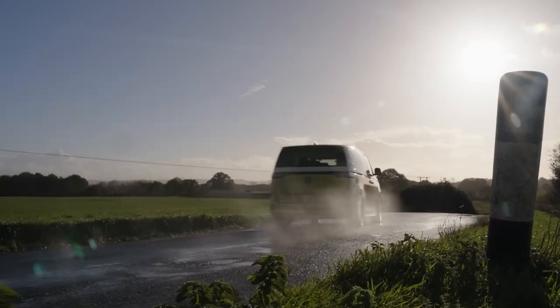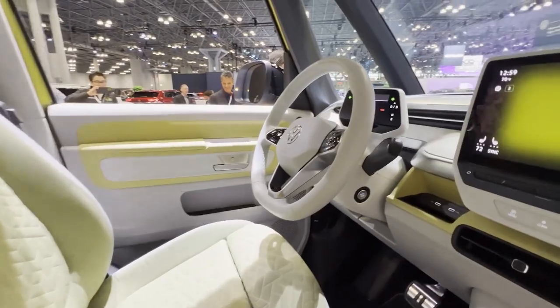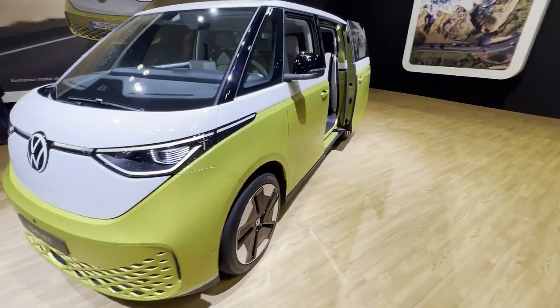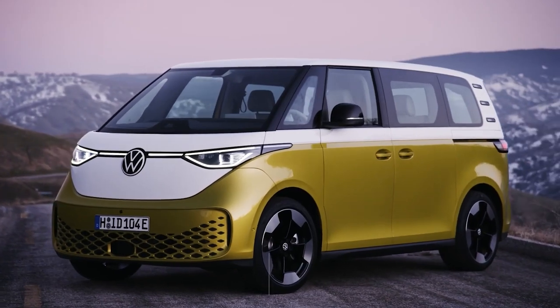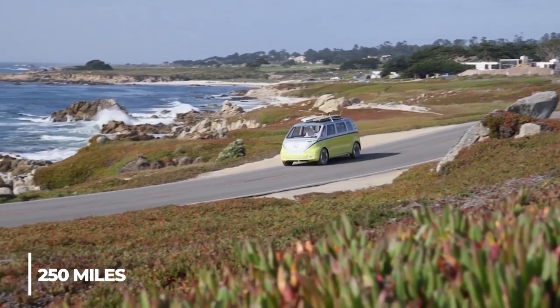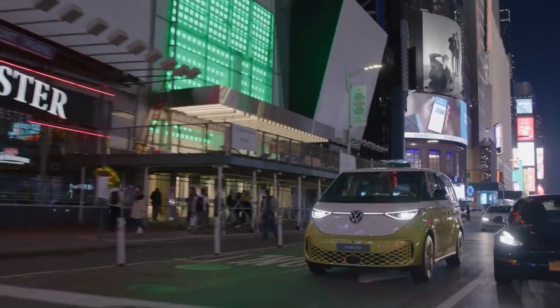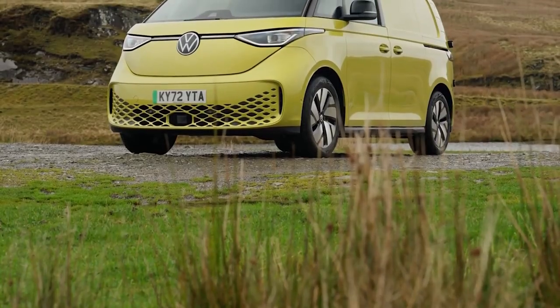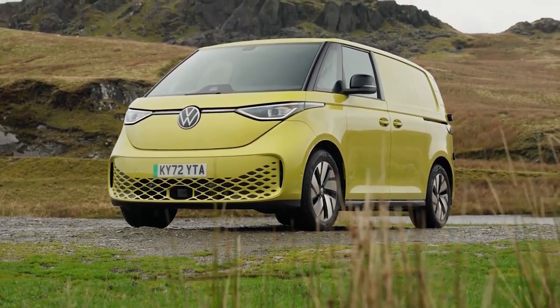They've released a one-motor model and are planning to launch a three-row version of the bus. This seven-seater EV is set to arrive in 2024 in multiple colors and features the coolest headlights. It gives a range of 250 miles, speeding from 0 to 60 in 10 seconds. Retro ride, modern price — this EV model might start at $55,000. Quite affordable for a family van.